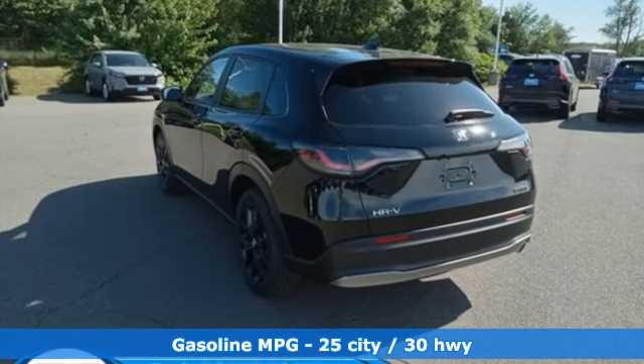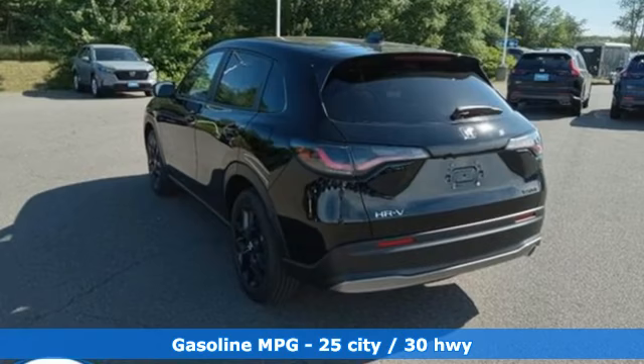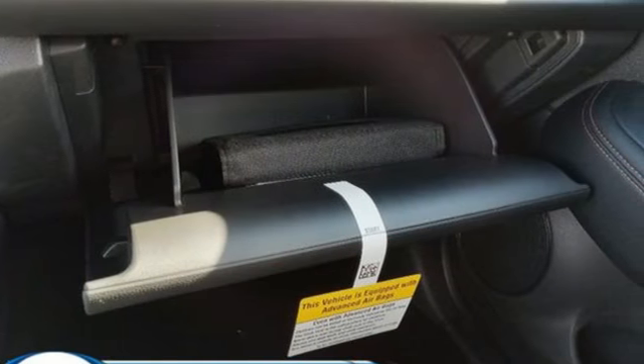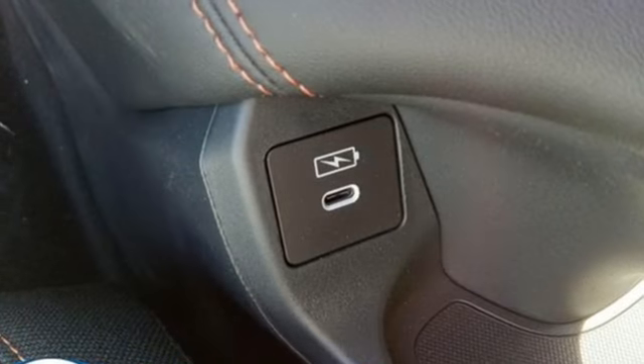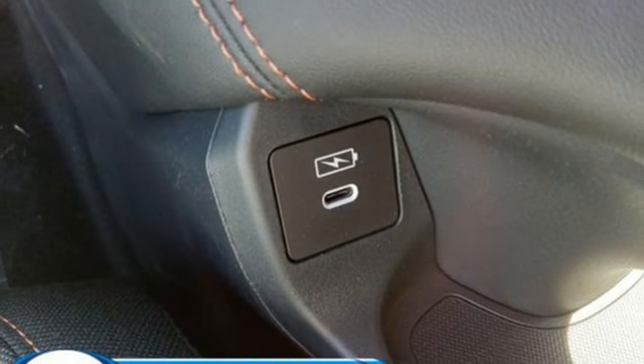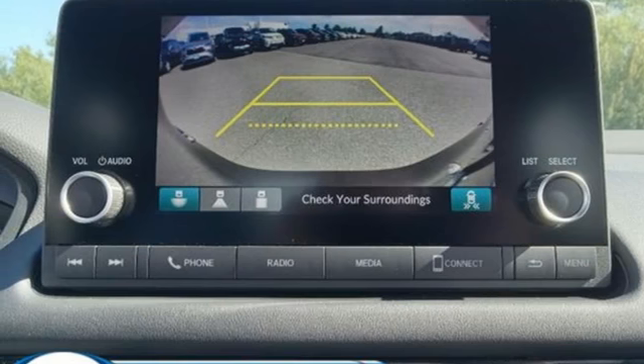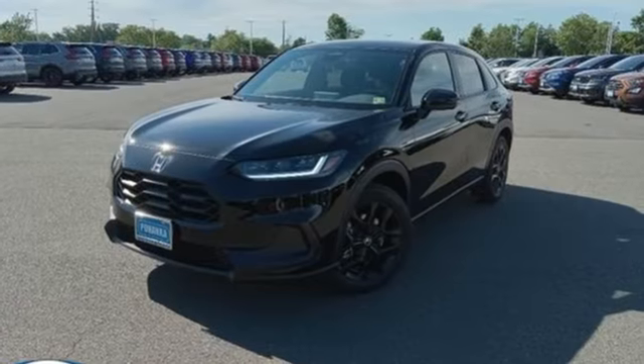Inline four-cylinder engine, front heated bucket seats, streaming audio, configurable instrument gauges, air conditioning, doors and push-button start proximity key, external memory control, aluminum wheels, wireless phone connectivity and steering assist cruise control.